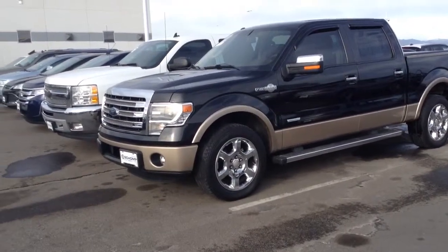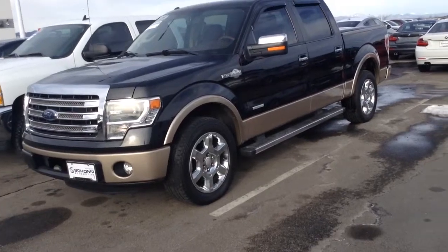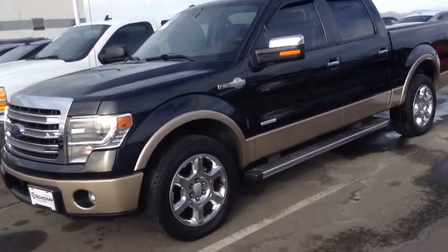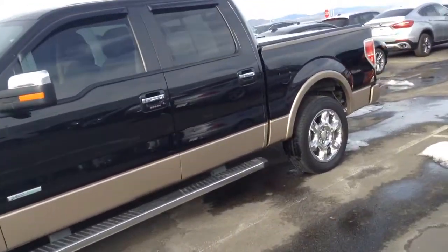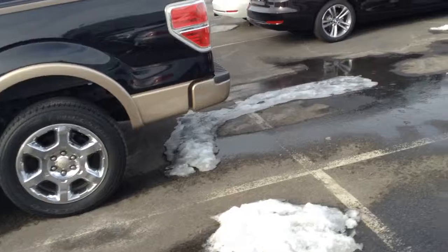Good morning from Sean BMW. We've got a 2013 Ford F-150 King Ranch. Take a closer look around here. The truck's in beautiful condition, very nice on the exterior with the two-tone.